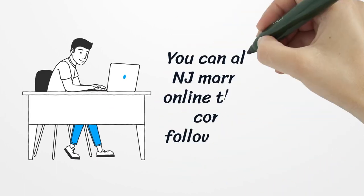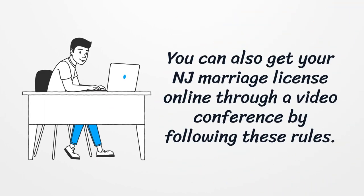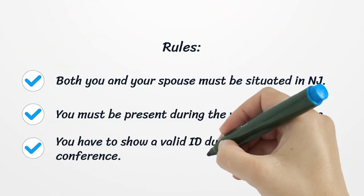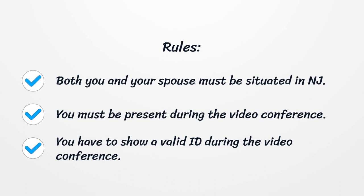You can also get your NJ marriage license online through a videoconference by following these rules: both you and your spouse must be situated in NJ, you must be present during the videoconference, and you have to show a valid ID during the videoconference.